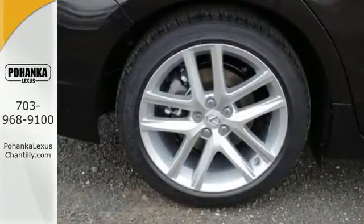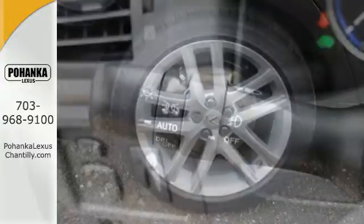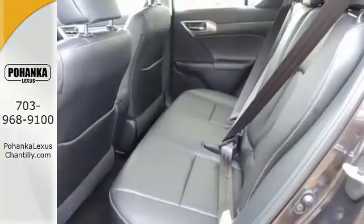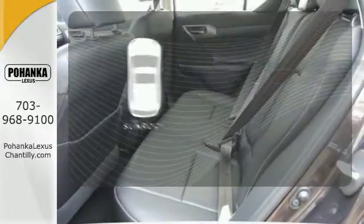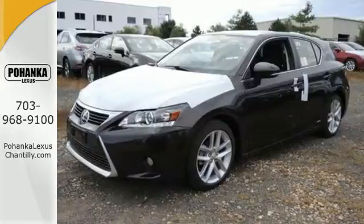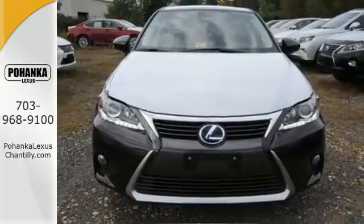With amazing perks like smart access, Lexus personalized settings and memory system, and smart stop technology, this hybrid is one ride that is sure to thrill. Get your daily vitamin D by opening up the sunroof. Discover a hybrid worthy of your journey and test drive this CT200H today.